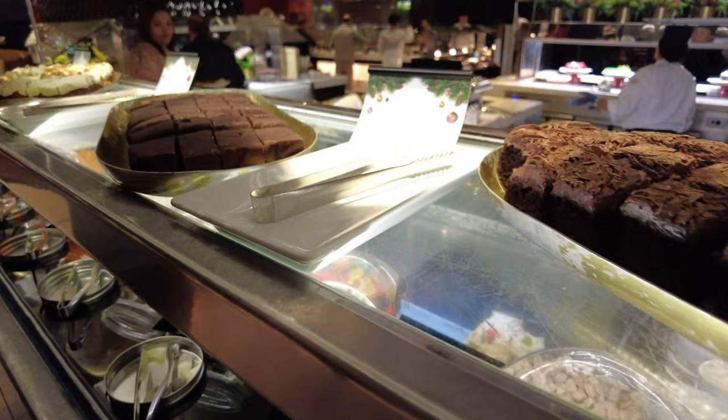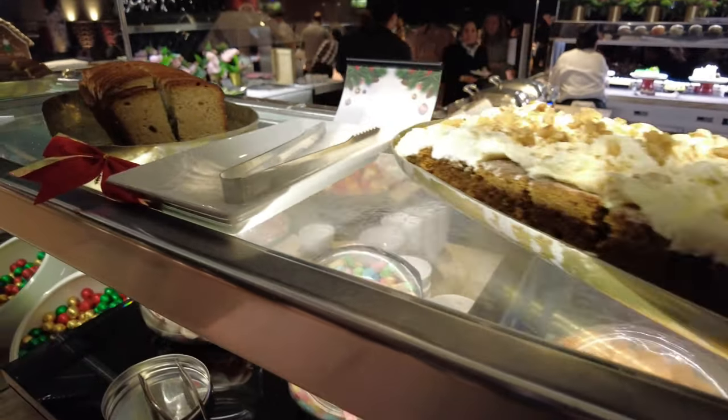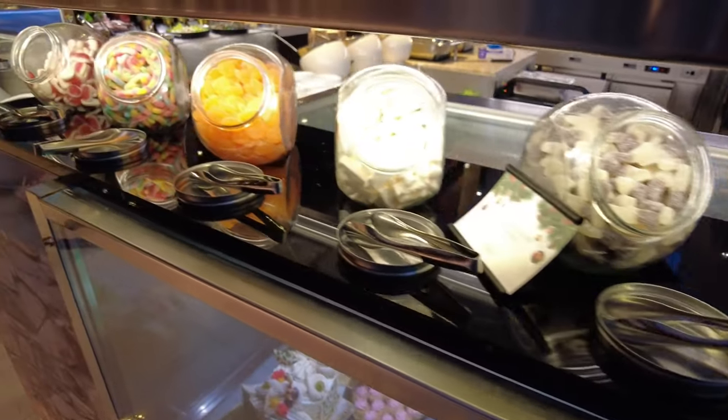After the ice cream section, we've got brownies, carrot cakes and banana bread. And finally, for the sweet tooth, we've got the candy section.